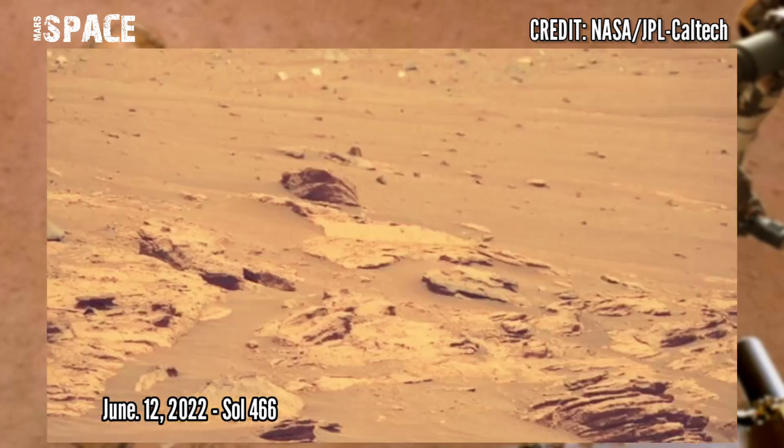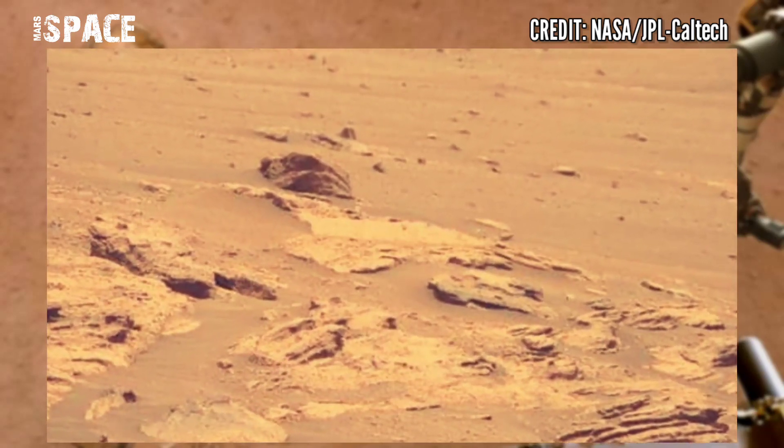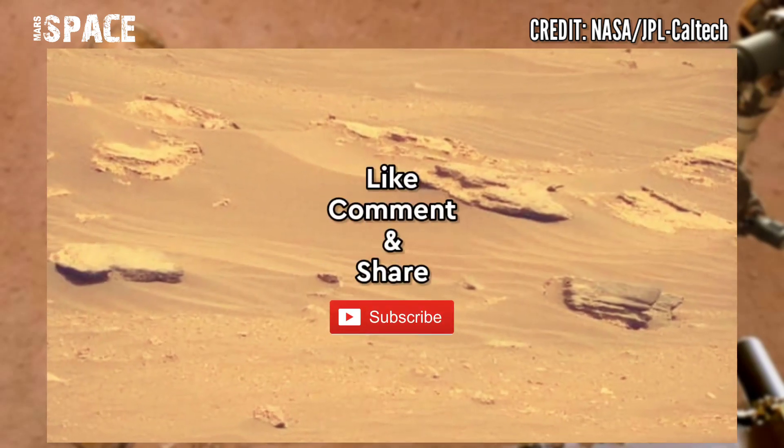Like the video, share the video with your best friends, stay connected with Mars's past. Thanks for watching.